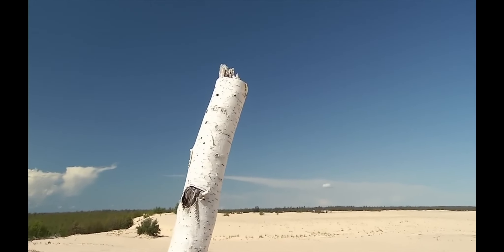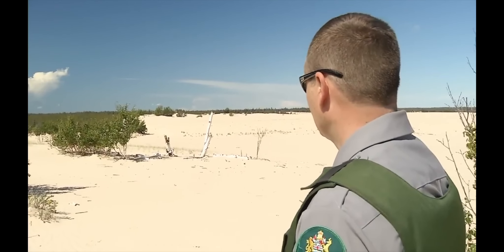One could say that that's been swallowed up by the dunes. Yeah, because that used to be a birch tree — so we're looking at the top end of a birch.